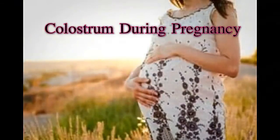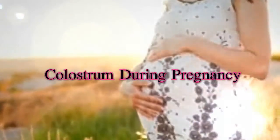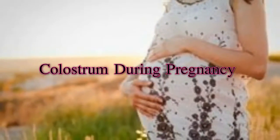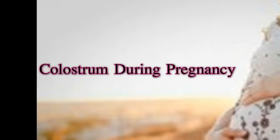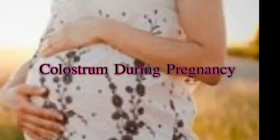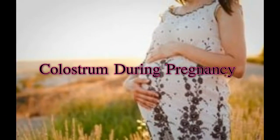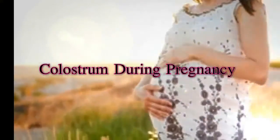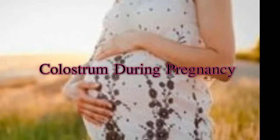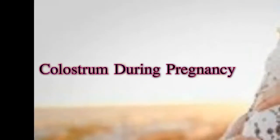Colostrum is the sticky white or yellow fluid that is secreted by the breasts during the second half of pregnancy and for a few days after birth. It is rich in antibodies and protects the newborn from various infections. Colostrum is essentially the secretion of protective antibodies that boosts the newborn's immune system.